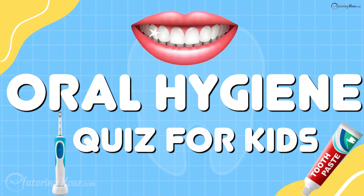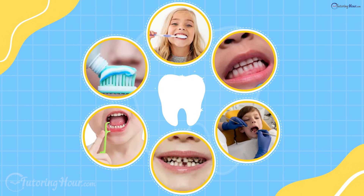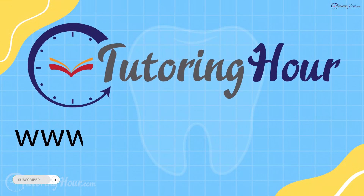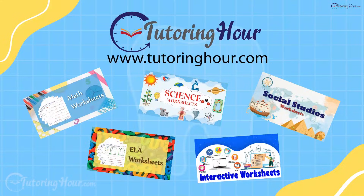Oral Hygiene Quiz for Kids. Hello, Bright Smile Superstars! Before we jump into our Tooth-tastic Quiz, let's explore the printable and interactive worksheets at TutoringHour.com. Visit TutoringHour.com for your daily dose of practice. Are you ready to test your tooth know-how? Let's go!